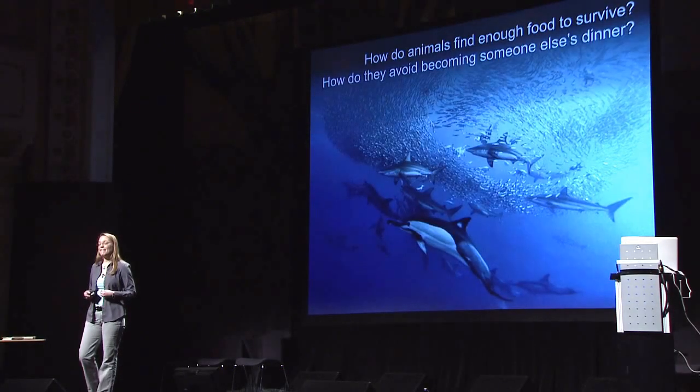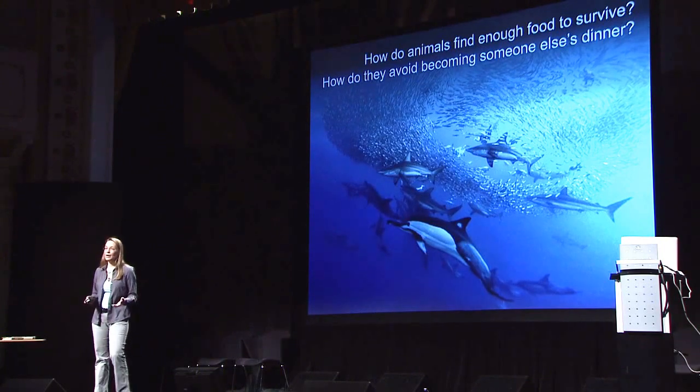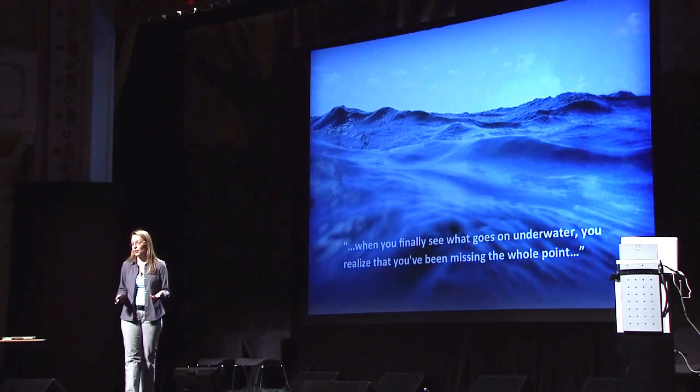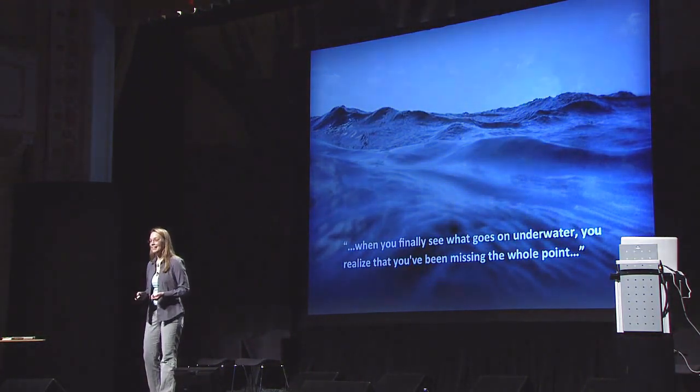So we started by asking this question: how do animals go about making a living in what seems like an incredibly challenging environment? And they've helped us to see that aggregations are really critical. They've given us a whole new way of seeing their world. When we look more deeply at the ocean, we are given new insights on how we interact with that ocean, and what we can do to effectively protect it. Thank you.